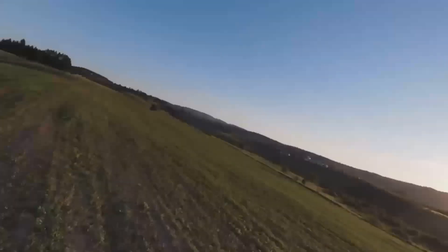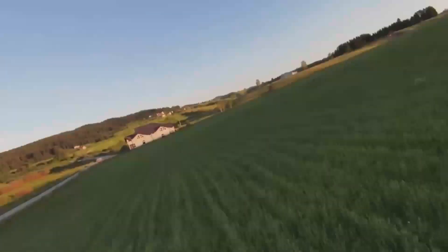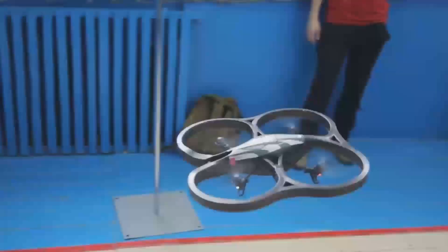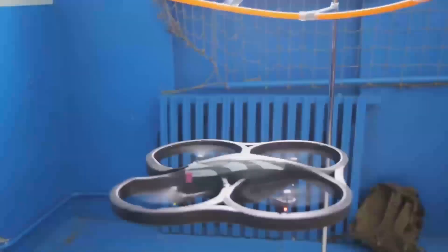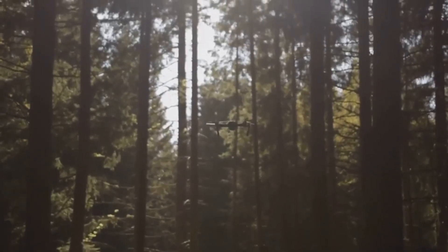If you're someone who's just getting started with drones, this could be the perfect entry point into the world of aerial videography. It's easy to fly, packed with useful features, and won't break your budget. Plus, with DJI's reputation for quality and reliability, you're getting a product you can trust.